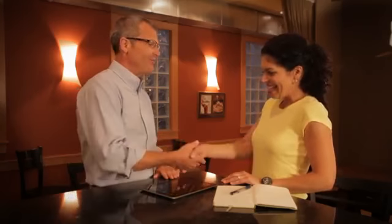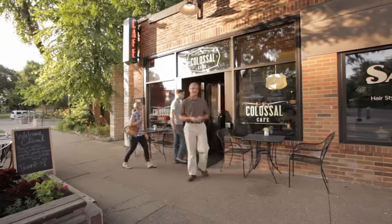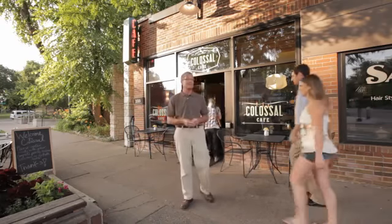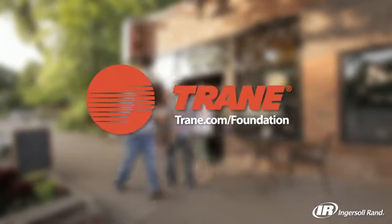When she considered all the facts, choosing a Trane Foundation light commercial rooftop unit was a simple, smart decision — the kind of decision that has made Carol's cafe one of the best and busiest restaurants in town. Trane: making buildings better for life.